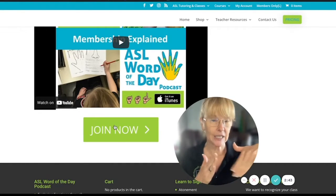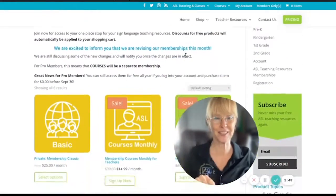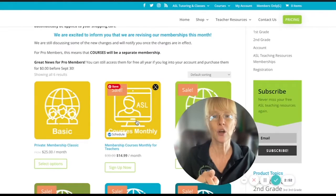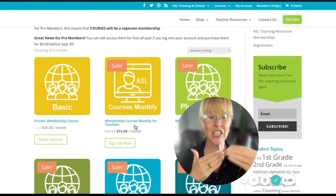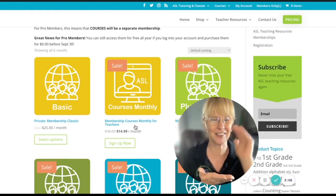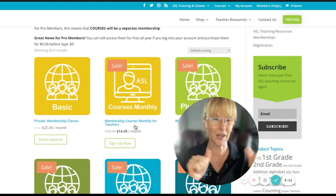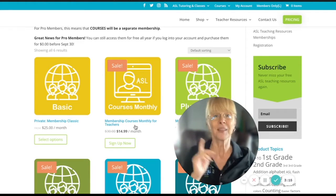Then just click 'Join Now' — that doesn't mean you're buying anything yet. It opens up to the membership page. You'll want the yellow option where it says 'Monthly Courses.' The current cost is fifteen dollars a month, which is already an amazing price — but today as our gift to you, you get half of that. That's all you have to pay to join and start learning sign language.